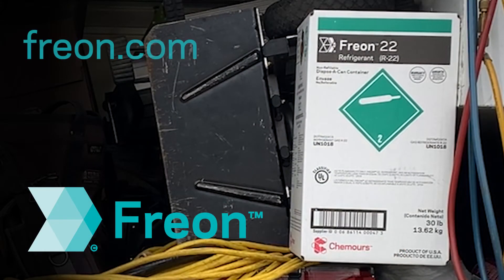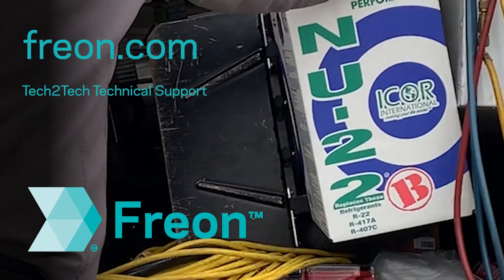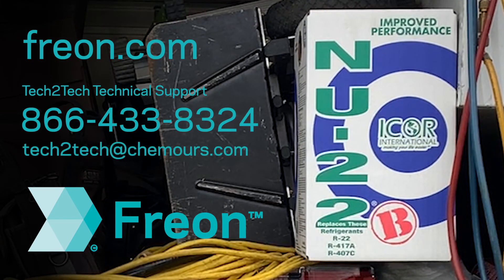To find out where you can buy Freon New 22B, visit freon.com. Questions about retrofitting? Call our Tech2Tech hotline at 866-433-8324 or email tech2tech at camors.com.